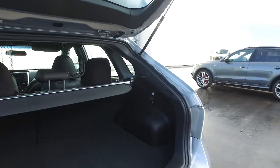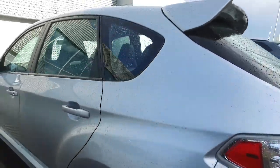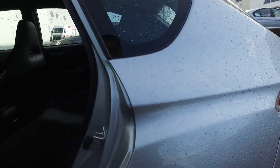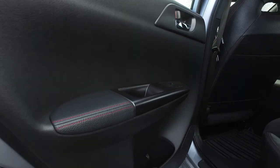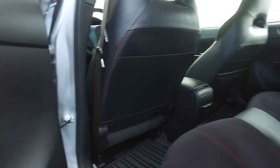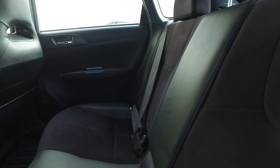Swing around the side here, show you the back real quick. Good details here — got the contrast stitching.